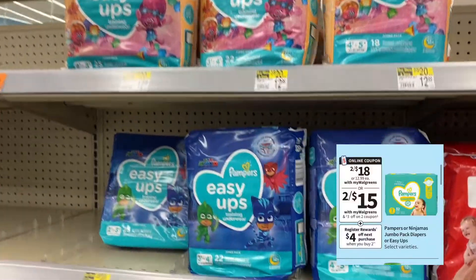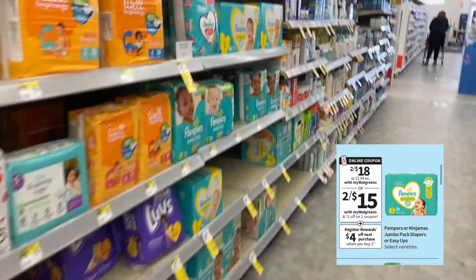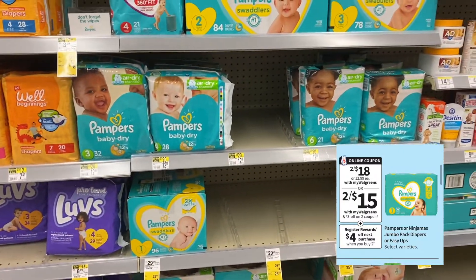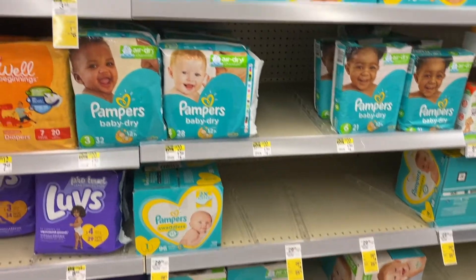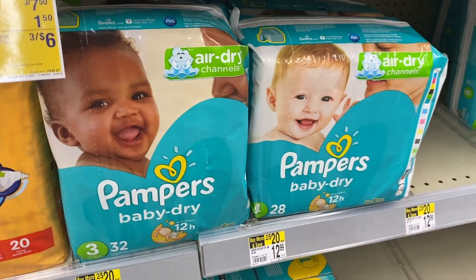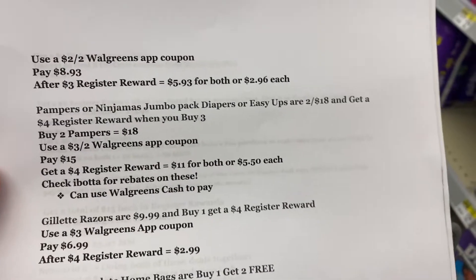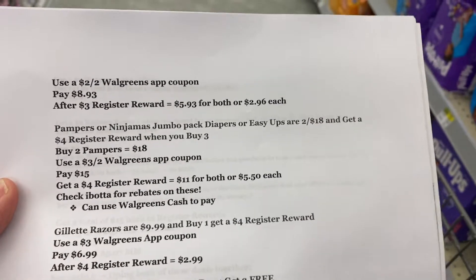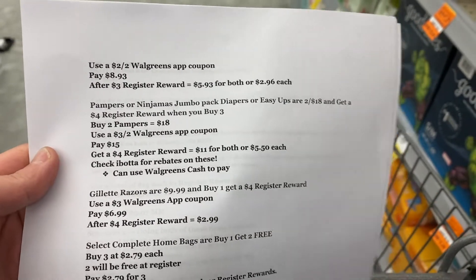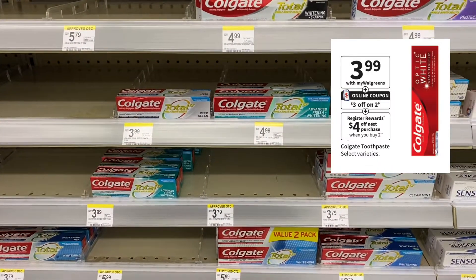Our next deal is on Pampers diapers. A couple are included — the Easy Ups and the Ninjas and a couple others — so you just want to make sure it's tagged with the sale price. The sale is buy two for $18 and get a $4 register reward. Use a $3 off two Walgreens app coupon; that'll take off $3 making you pay $15 out of pocket, get back a $4 register reward, making it $11 for both or $5.50 each. You can use Walgreens cash to pay for this deal.